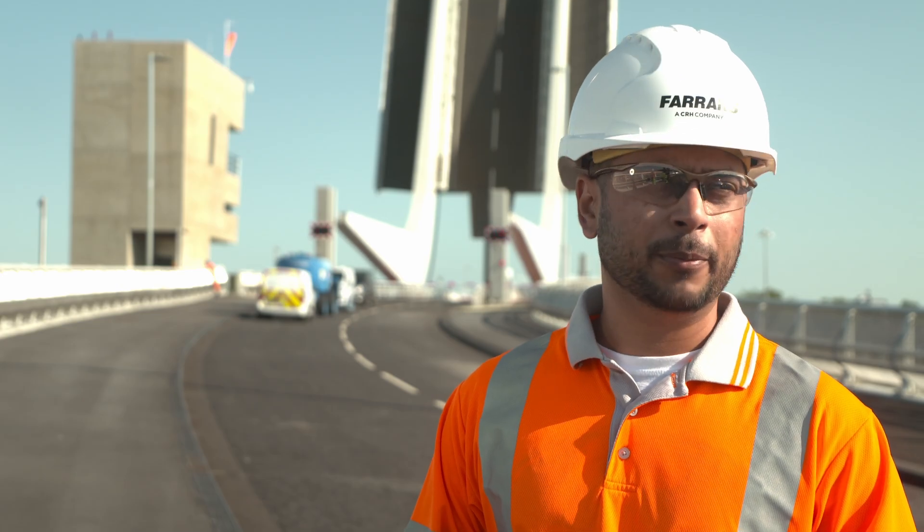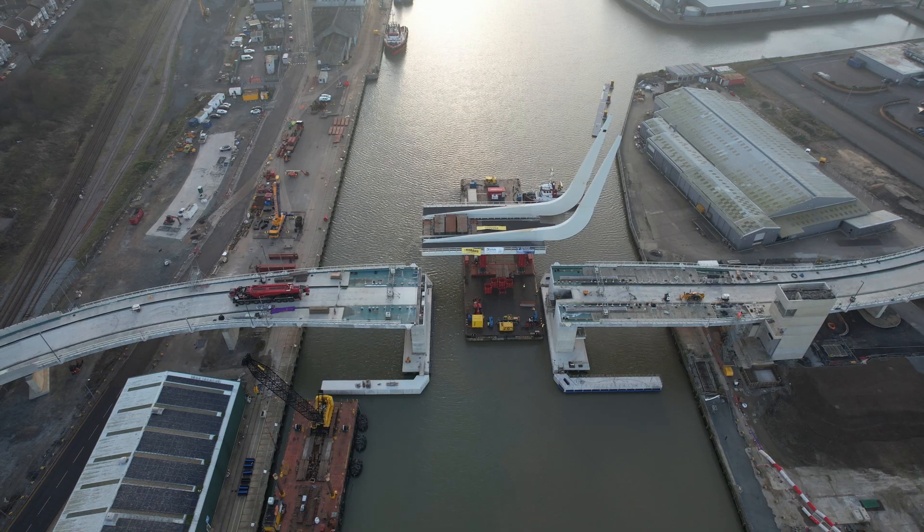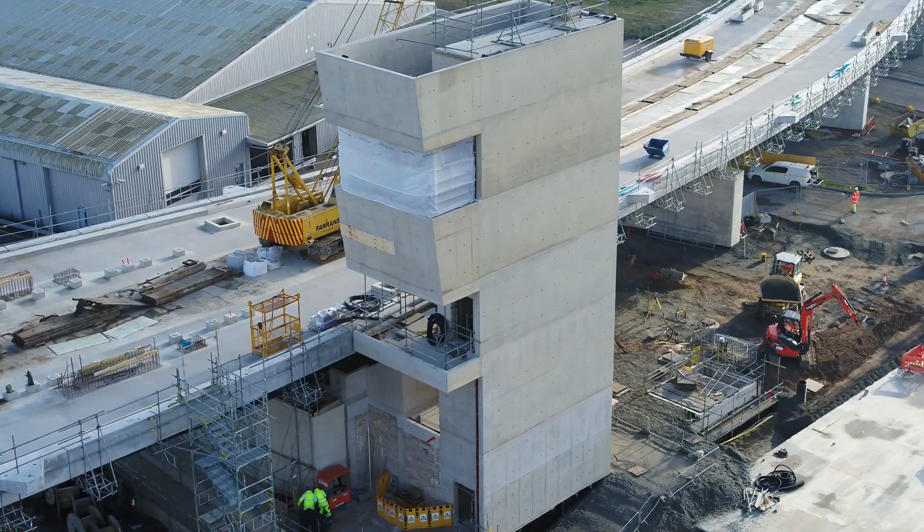My favourite moments on this bridge are quite a lot. The Nav 1 arriving, the bascule bridge arriving, and finishing the control tower — those are some of the best moments for me.